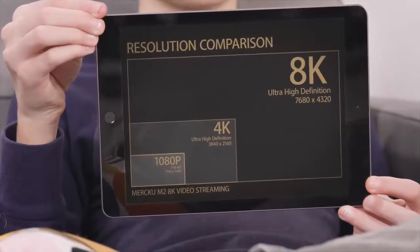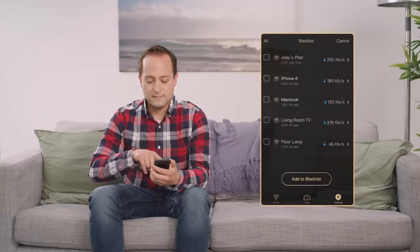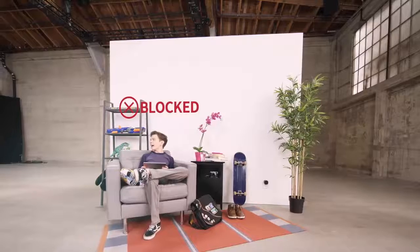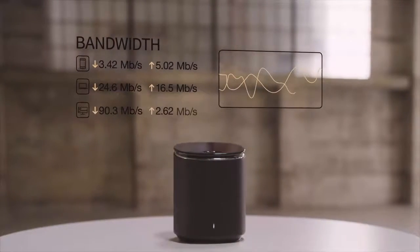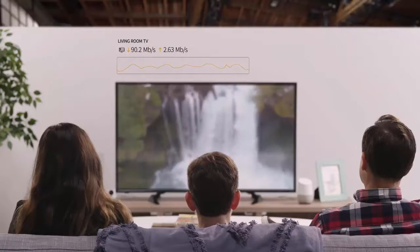Our easy-to-use mobile app puts you in control of the entire network, so you can manage users — do your homework! — and get a full view of the speeds across the system to avoid bottlenecks, like if someone leaves the TV streaming.